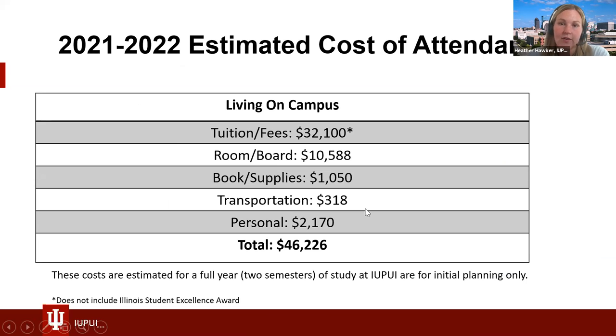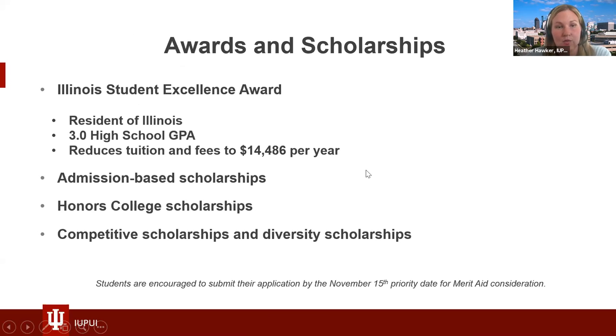Our out-of-state tuition is about $32,100 per year, with room and board a little over $10,000. One thing that's truly great about IUPUI is we offer a lot of scholarships. The Illinois Student Excellence Award gives students from Illinois with a 3.0 GPA or higher a reduced tuition to $14,486 — over a $17,000 scholarship, automatically given at time of admission. We also have admission-based scholarships, an honors college with a hefty scholarship for high-achieving students, and competitive and diversity scholarships as well.